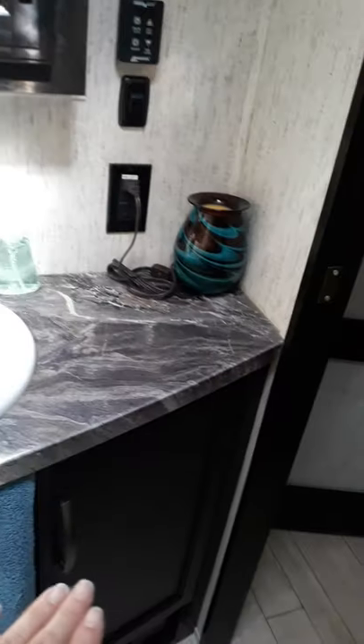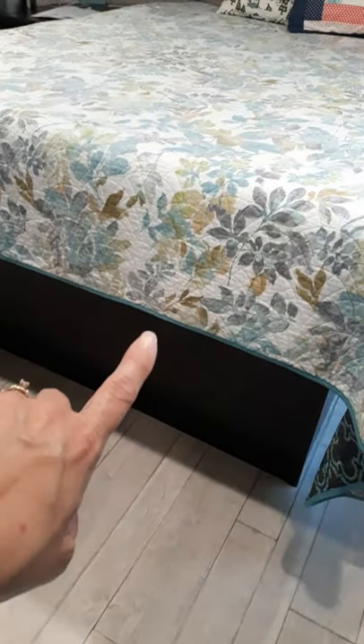We've got a little bit of counter space, which is nice. And we've got a medicine cabinet, which is cool because we never had that before. Then we have a door into our bedroom. We have three air conditioners, so we have one in here.